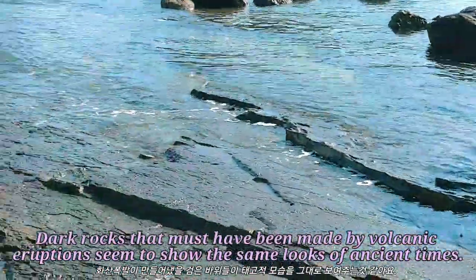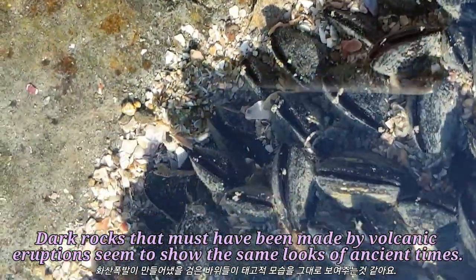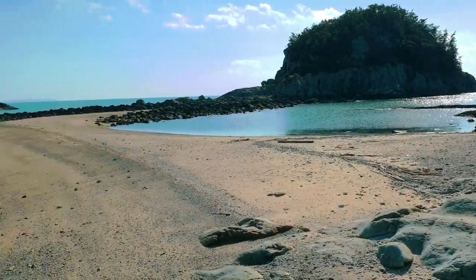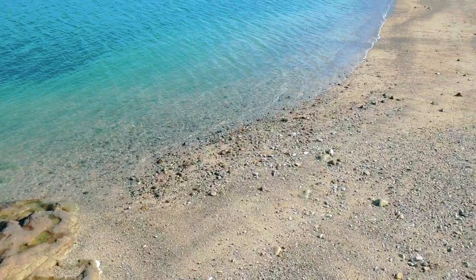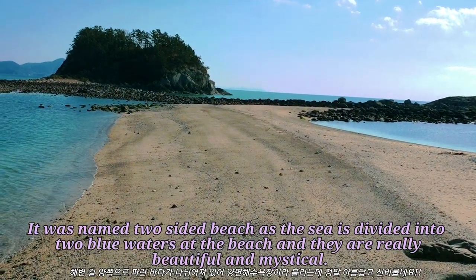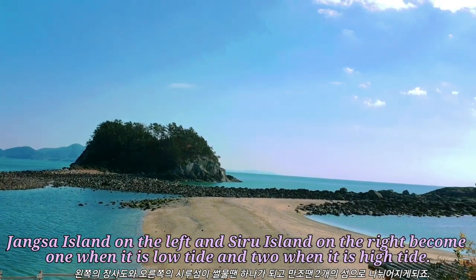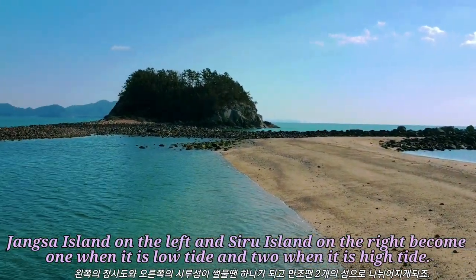Dark rocks that must have been made by volcanic eruptions seem to show the same looks of ancient times. Now the beautiful two-sided beach appears on crossing Sado Bridge. It was named Two-Sided Beach as the sea is divided into two blue waters at the beach, and they are really beautiful and mystical. Changsa Island on the left and Shiro Island on the right become one when it is low tide and two when it is high tide.